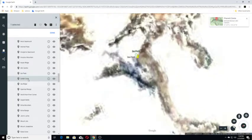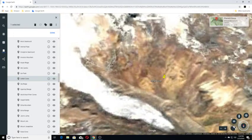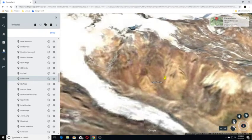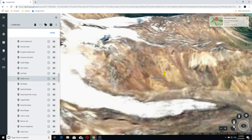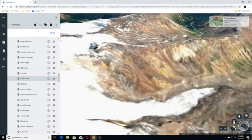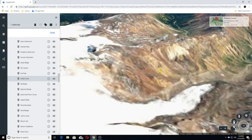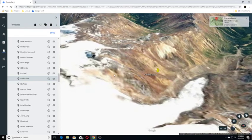Our next one is Ice Fall Cone. Ice Fall Cone is a cinder cone in northern British Columbia, Canada. It is thought to have last erupted during the Pliocene period and forms part of the Mount Edziza volcanic complex. And this is it here.